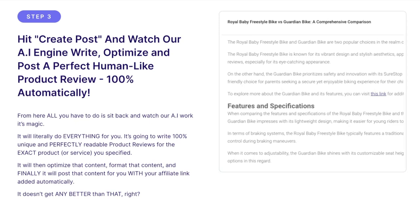In step three, you just hit 'Create Post' and watch our AI engine write, optimize, and post a perfectly human-like product review 100% automatically. It will write a 100% unique and perfectly readable product review for the exact product or service you specified, then optimize and format that content, and finally post it for you with your affiliate link added automatically.